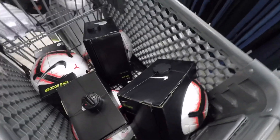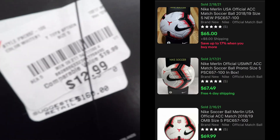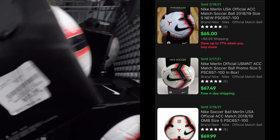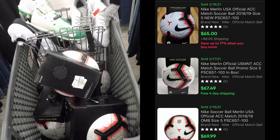These are some Nike Merlin soccer balls, ACC. Retail $160 on those — they were only $13, bringing about $65 or $70.